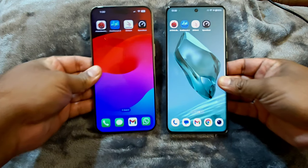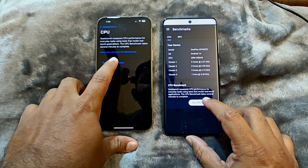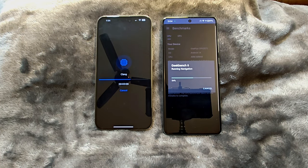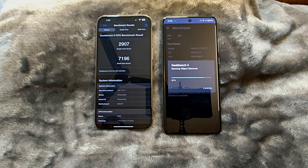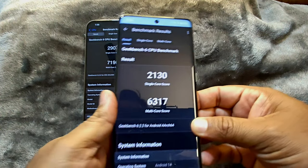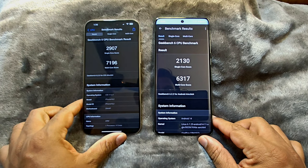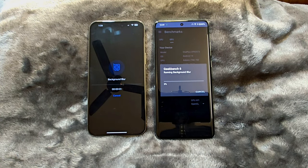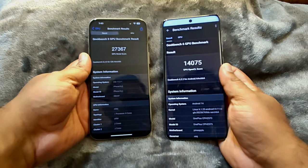After 15 minutes, the iPhone is still at 91% and the OnePlus is at 90%. Let's start the Geekbench 6 benchmark — first the CPU test. The iPhone 15 Pro Max completed the CPU test much earlier and achieved better scores compared to the OnePlus 12. In the GPU test, the iPhone 15 Pro Max also completed earlier and the scores are almost double compared to the OnePlus 12.